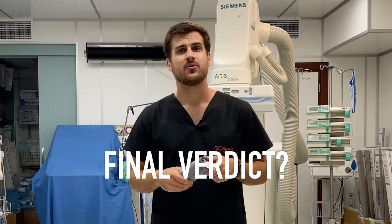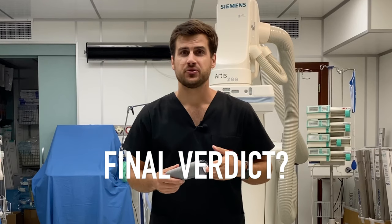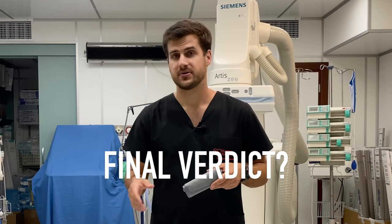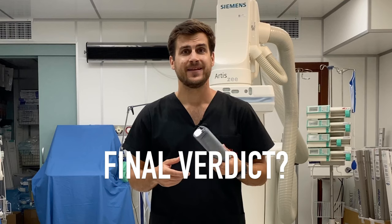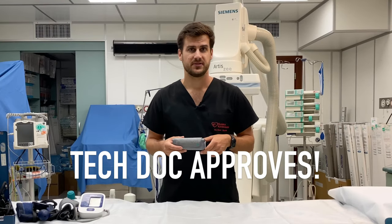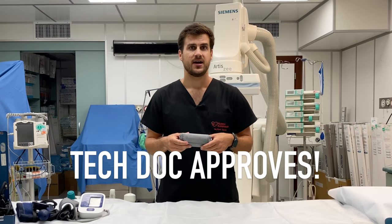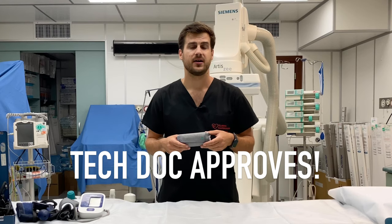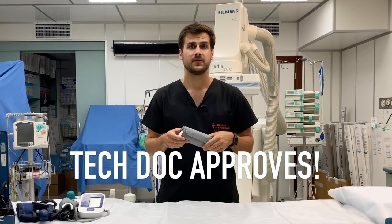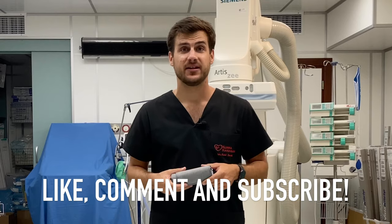To sum up, is Withings Connect worth its price? If you have hypertension, if you consider yourself at risk, or if you are tired of carrying a wired blood pressure monitor during morning rounds, then yes. You can get a cheaper device with the same accuracy; however, what Withings adds for the premium price is undeniable convenience — a result of its lightweight design, ease of use, and lack of wires.